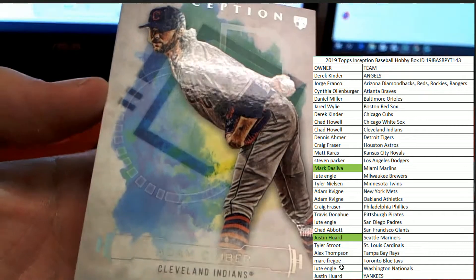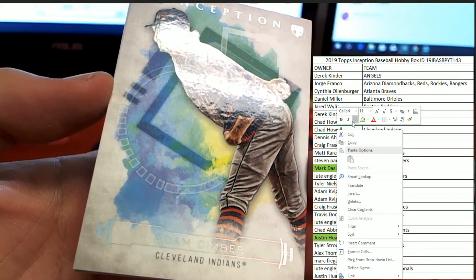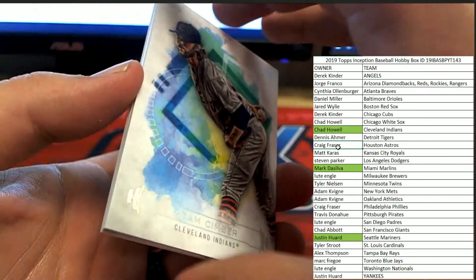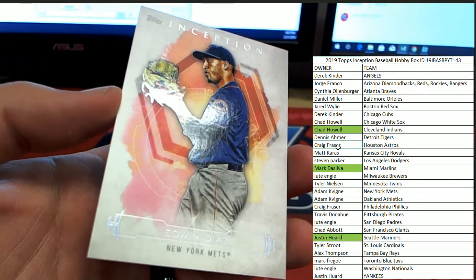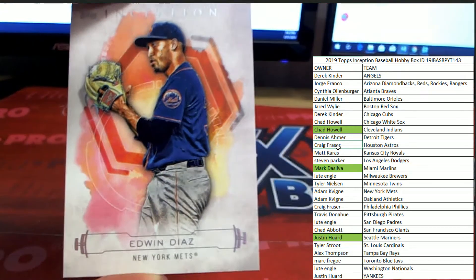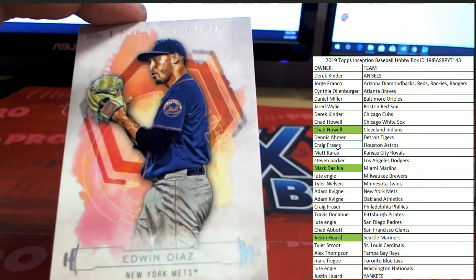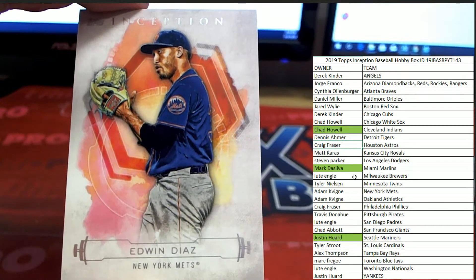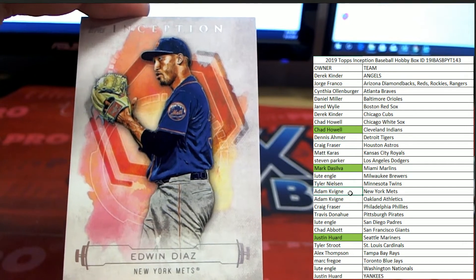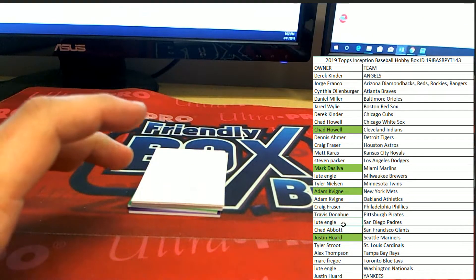Adam Cimber from the Cleveland Indians is heading over to Chad H. And Edwin Diaz with the Mets — like that red, pink, yellow background on that card, really cool looking contrast of colors there. Mets are heading over to Adam K. All right, let's get into it now.